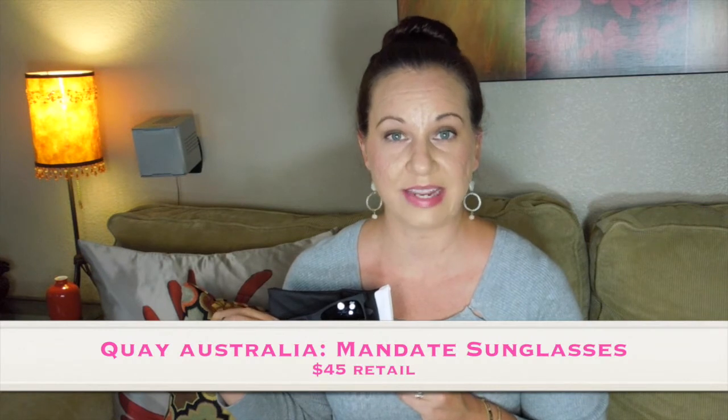This next item is from Quay Australia and these are the Mandate sunglasses. The retail on these is $45, which is already above and beyond the $40 cost of the box. I used to wear white sunglasses for years but I don't own any black ones, so I was really excited to get these. They're really great quality and come with a cool portable case. They're very hipster and super dark — perfect for blocking out the sun. I am loving these sunnies.